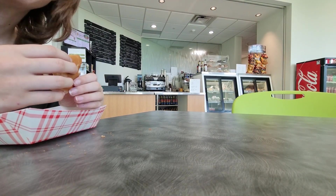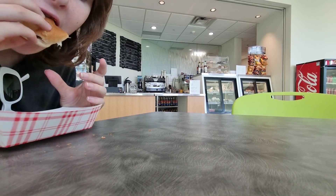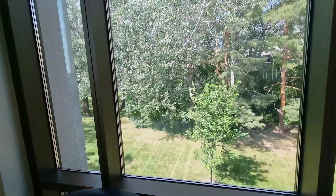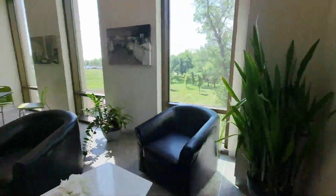Nice little cafe area — pretty much hot dogs, but actually a pretty nice view here for this little cafe area, you know.